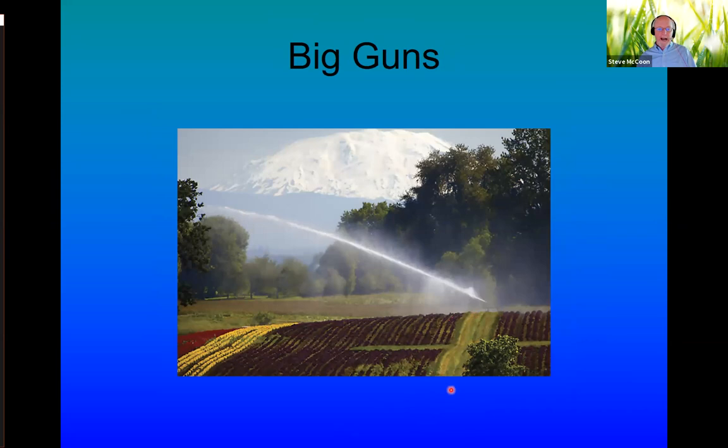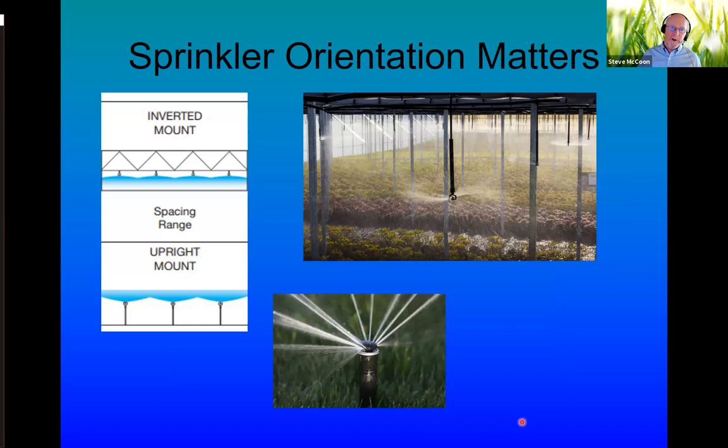Then we get into a more agricultural environment — growing lots of different crops in a field, then digging them and placing in pots. They grow trees, shrubs, and hardy things this way that benefit from being placed out in the field for a while, then dug. This picture is in Oregon with Mount St. Helens in the background. So we've gone from drip emitters at a few gallons per hour to hundreds of gallons per minute — all tools used in the irrigation of nursery crops.